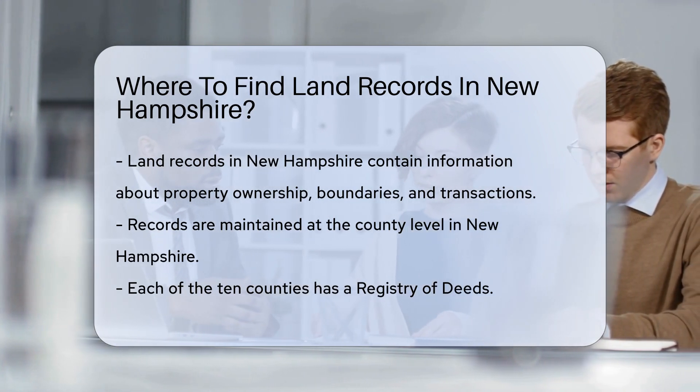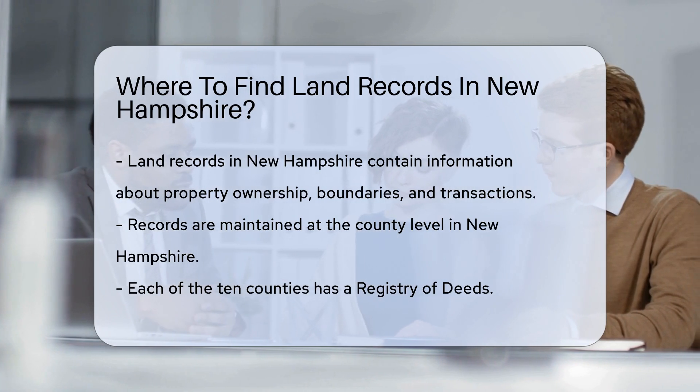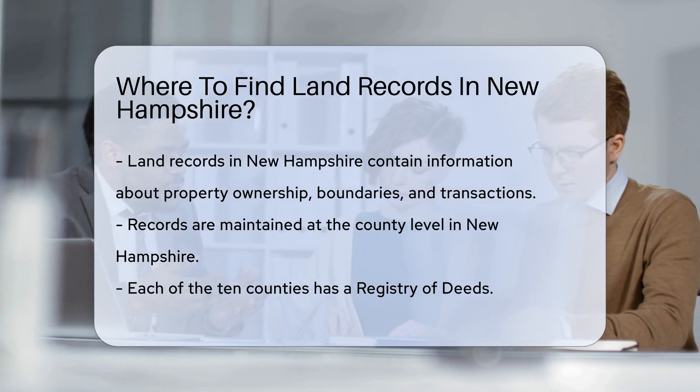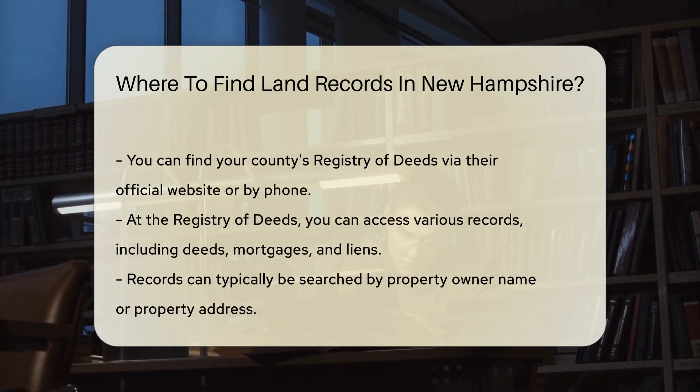Land records are typically maintained at the county level. Each of New Hampshire's 10 counties has a Registry of Deeds. You can locate the Registry of Deeds for your specific county by visiting their official website or calling their office directly.